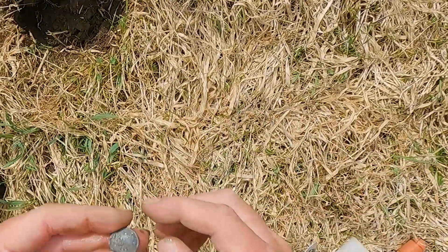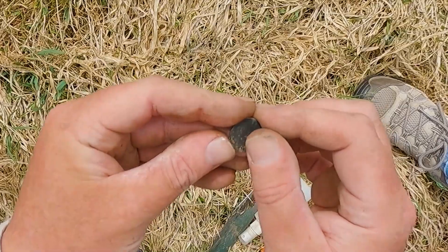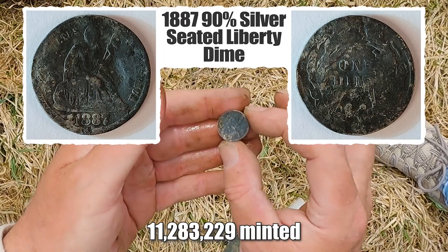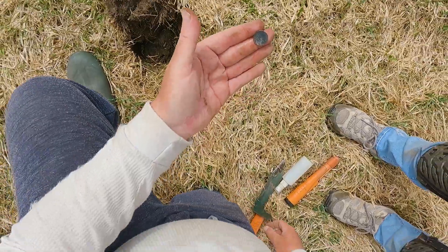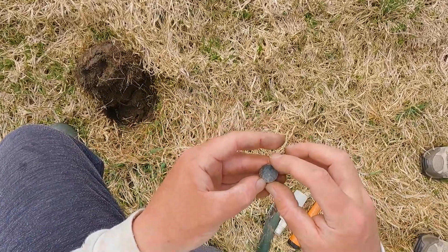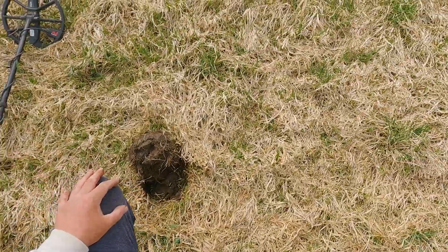It didn't turn out to be that deep. So happy I dug that — I was really not expecting it. I lost hope. What was the signal — like a 26? Yeah, like 24 to 26.